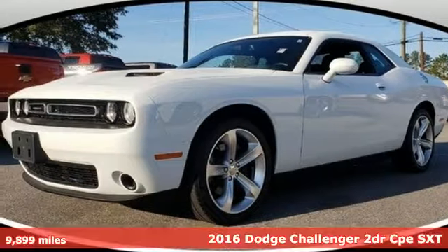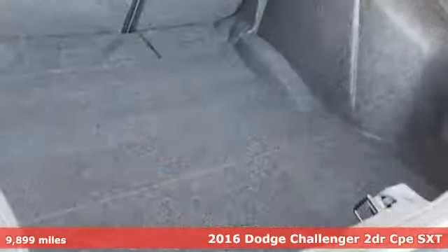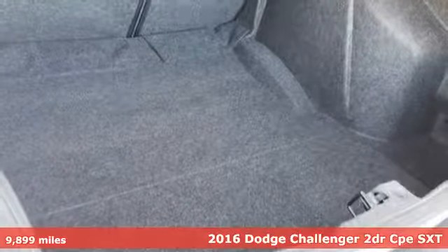It's a certified 2016 Dodge Challenger. Power, performance, passion. It's a Dodge.